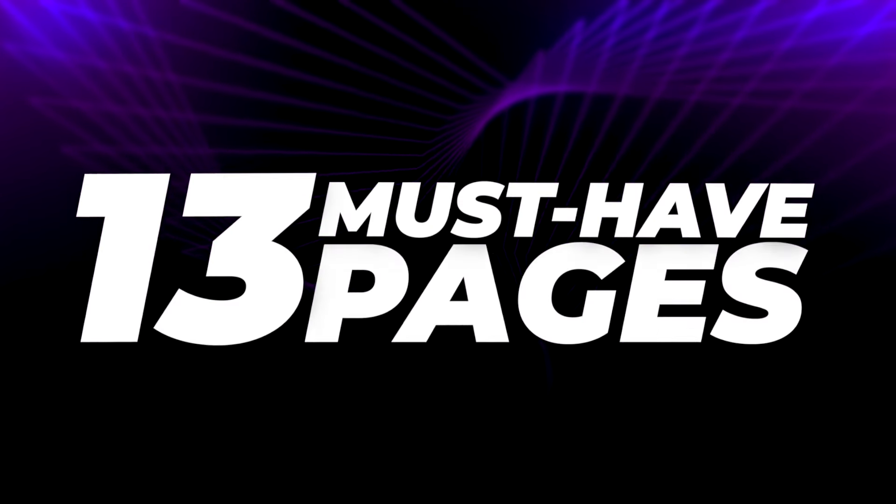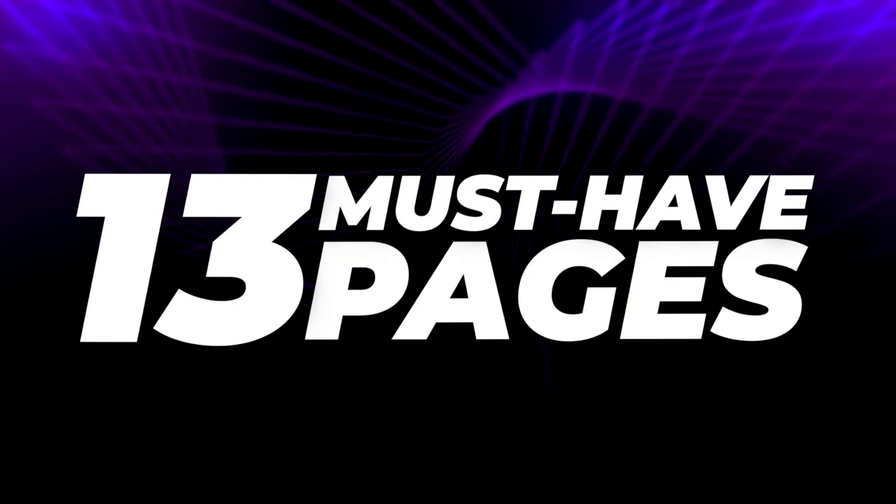If you're looking to launch a new website, or maybe you want to level up an existing website, having the right pages is the key to success. Hi, it's Alex here from Brainstorm Force. And in this video, I'm going to be sharing with you 13 must-have pages that every business website needs to boost user experience, increase engagement, and build trust.